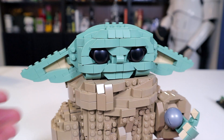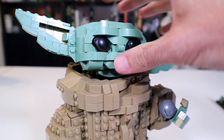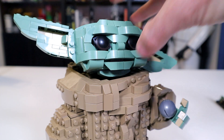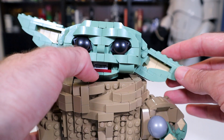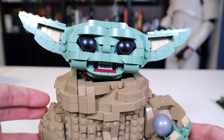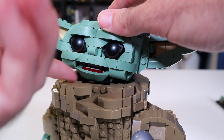His ears can be tilted up or down, which actually gives a good amount of expression to his face by just changing that one little detail. His mouth can also be opened and closed, which surprisingly changes the expression and mood on this little dude's face a lot, even though you're only moving a few small pieces.